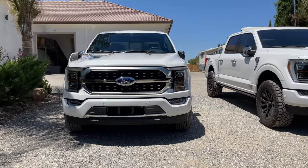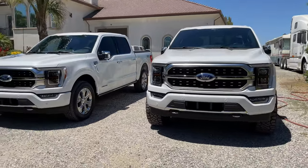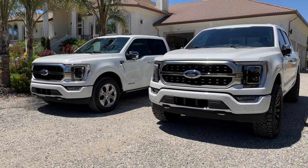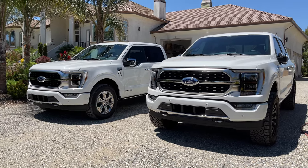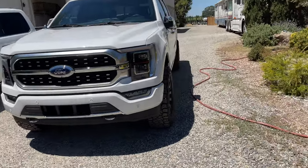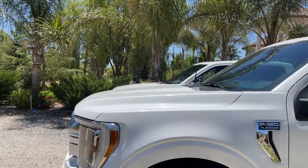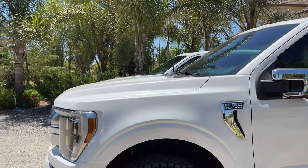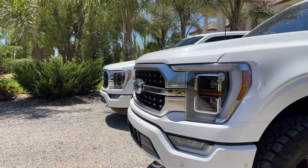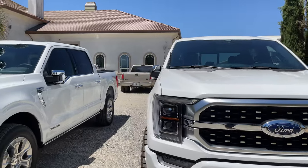Here's a side-by-side shot. The EcoBoost is looking a whole lot meaner, I have to admit — I am going to miss driving that truck. Coming over here to give you guys a good look at just how much taller the leveled EcoBoost is compared to the stock diesel sitting next to it.